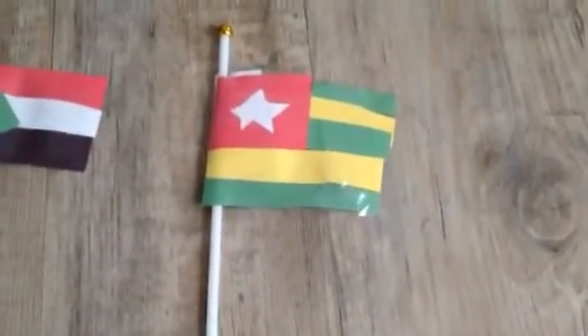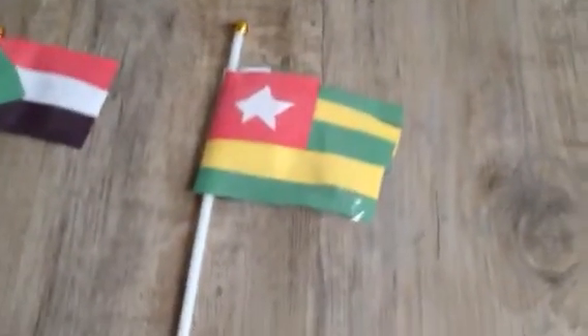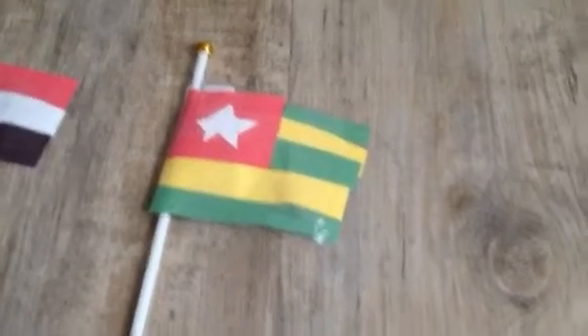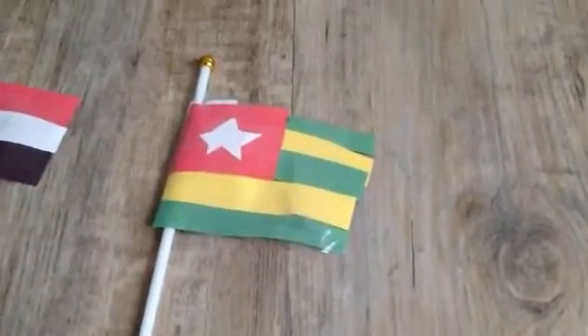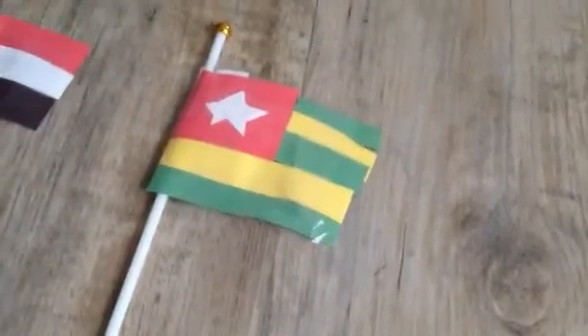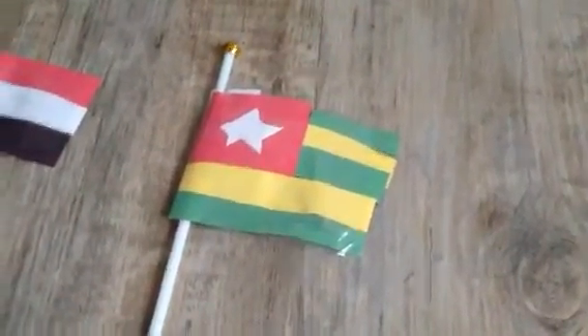I am Togo, also on the Atlantic Ocean. The green on my flag represents the palm trees and the yellow represents the beaches. I am known for my palm trees, so I guess that makes some sense.